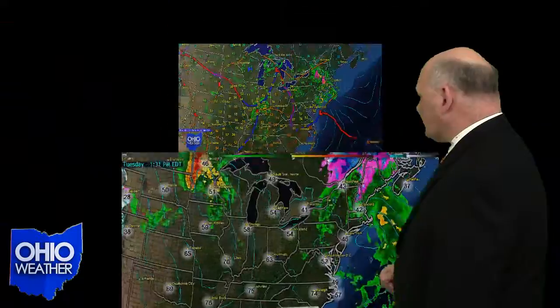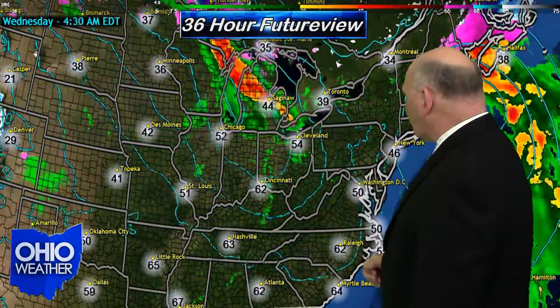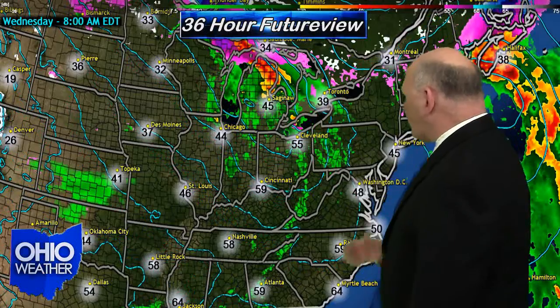Anyway, the future view map looks like this. We're going to have an area of precipitation across the Buckeye State with a low pressure trough making its way through Ohio. That's going to be in the warm sector, but toward the end of this animated loop you can see what appears to be a cold front swinging its way to the southeast, making its way through Ohio on Wednesday.